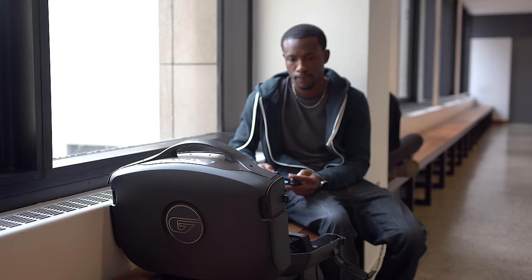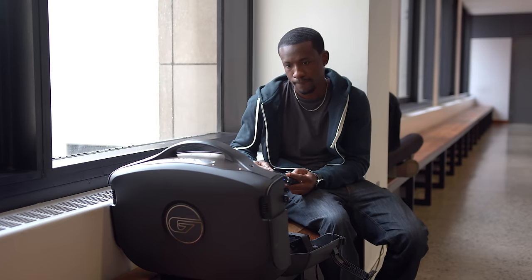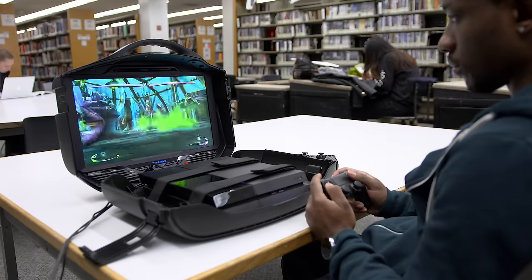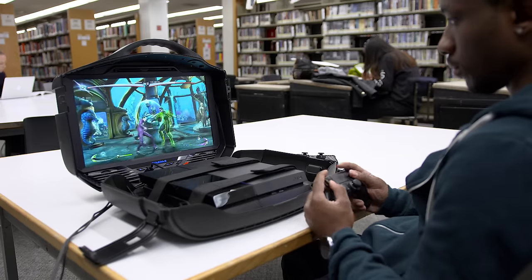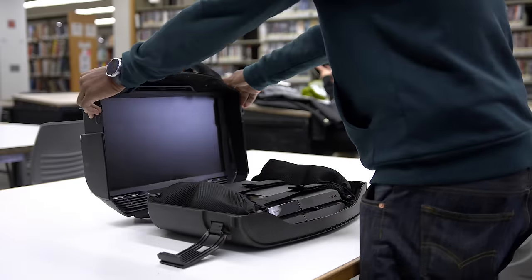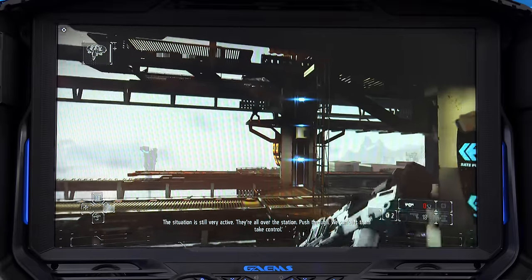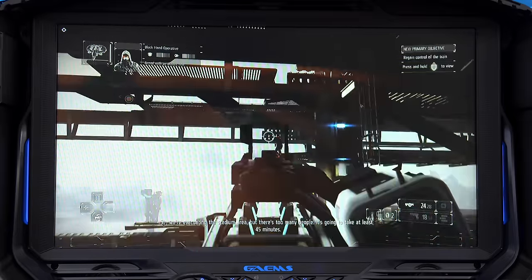Jumping straight into this list, we're going to kick things off with the Games Vanguard, and this is probably one of my favorite pieces of tech on this list. It's a portable gaming environment that will allow you to play your favorite gaming console practically anywhere. It has a briefcase design, and when you open it up you'll find a 19-inch 720p display, which I found more than adequate for such a unique gaming setup.